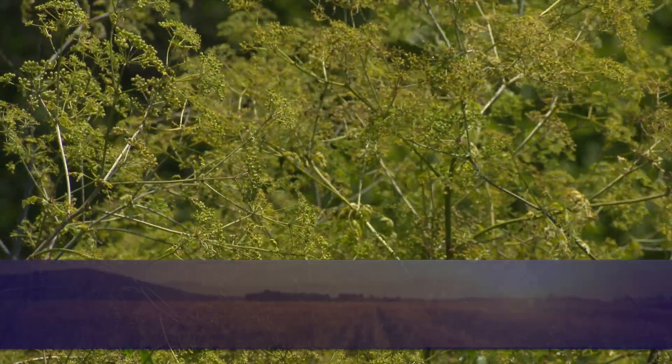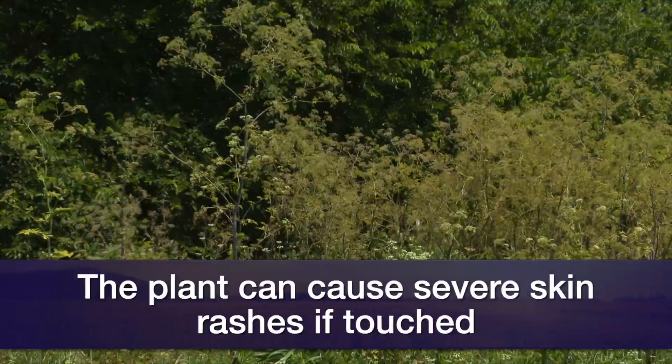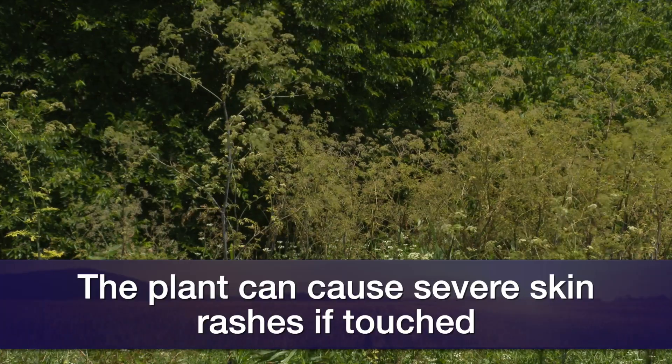You might see this plant growing in your flower beds. It might be growing in wooded areas and at the edge of your property. You really need to be very careful when around this plant.